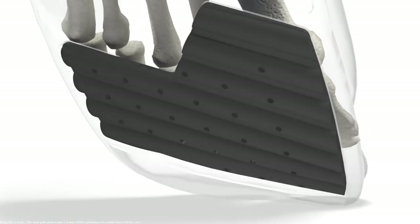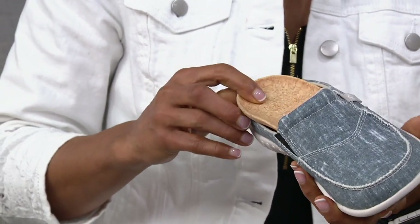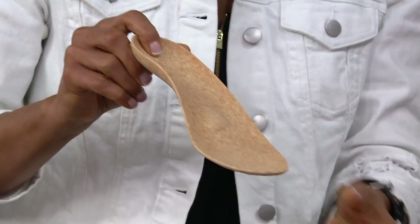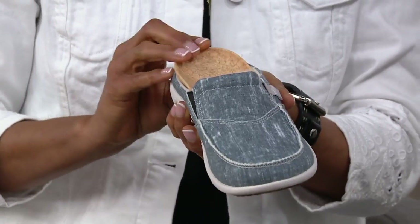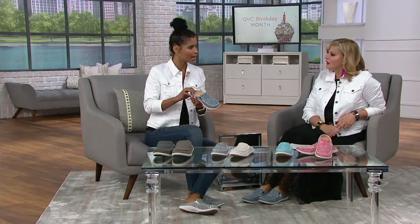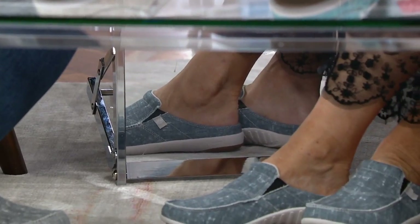The metatarsal pad is what sets Spanko apart from all other orthotic-based shoes. It sits right under the ball of the foot, so if you have that burning feeling by end of day, you won't experience that. I love that the insole comes out so I can show this technology. That deep heel cup is the first point of impact — if you weigh 100 pounds, it's not just 100 pounds coming down on the foot; it's three to four times that weight, called total ground force impact.